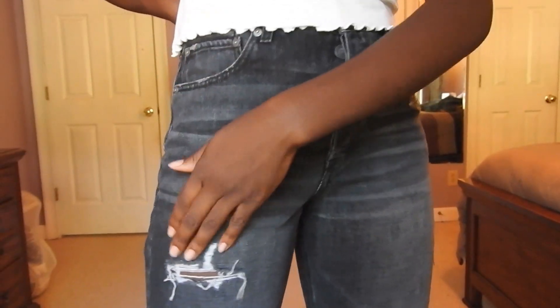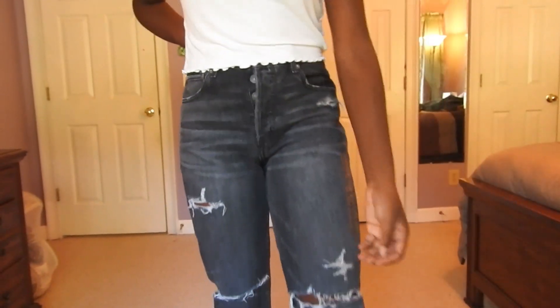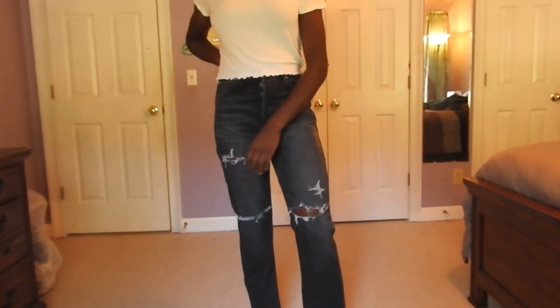The last clothing place I went to was American Eagle, and two of these things I got online. The first thing I got was some black boyfriend jeans — they're kind of a faded wash and they have little rips in the knees and legs — and they are like a straight leg.